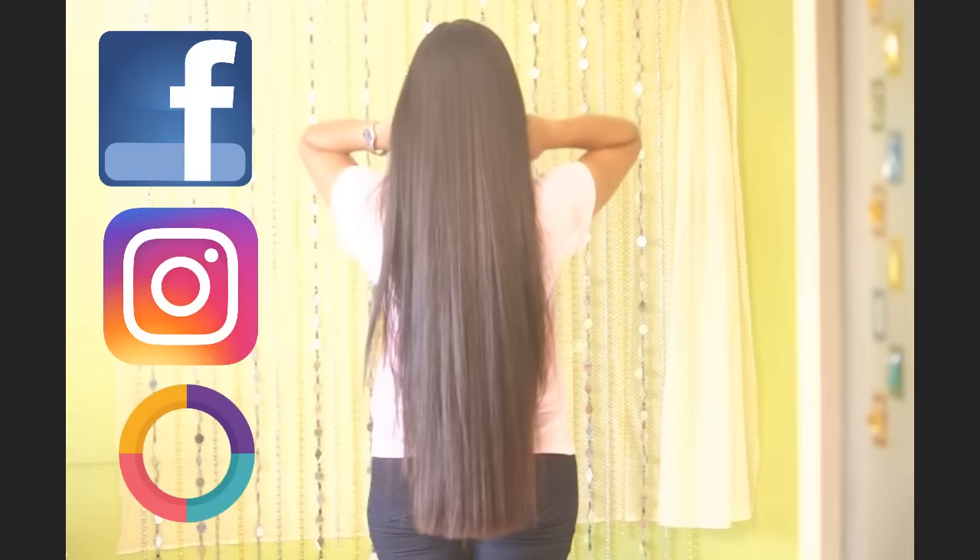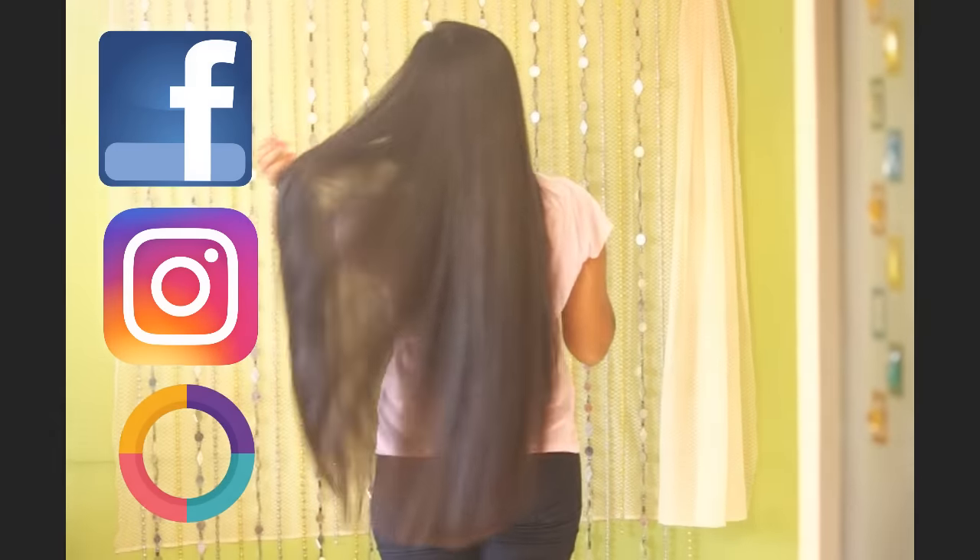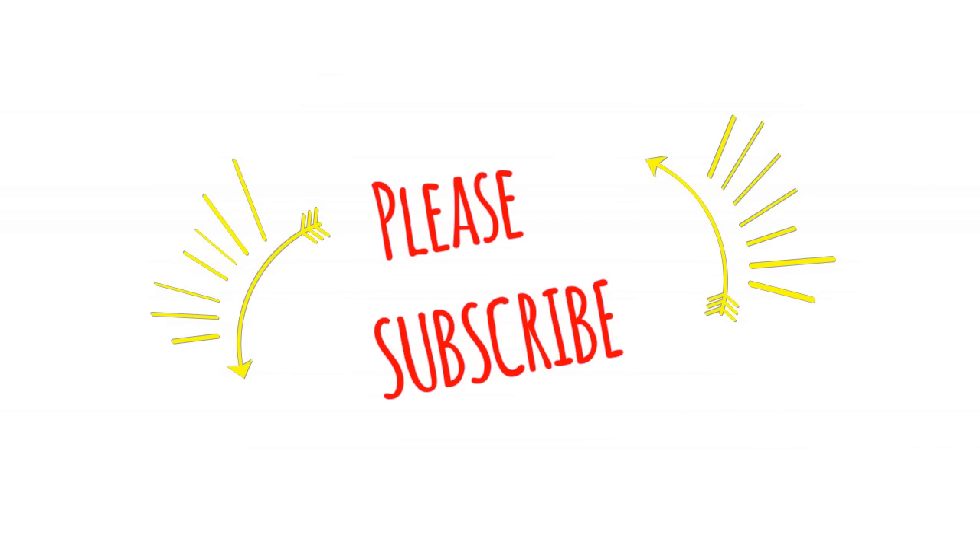If you found this video useful, share it with your friends and family so it may help them as well. You can also follow me on Instagram, Facebook, and Roposo — check the description box for all the information, and don't forget to subscribe.